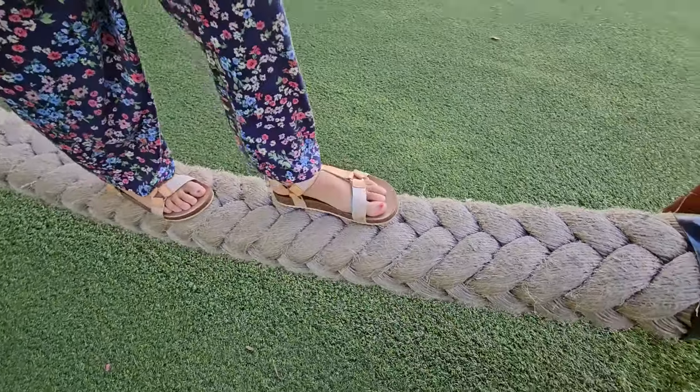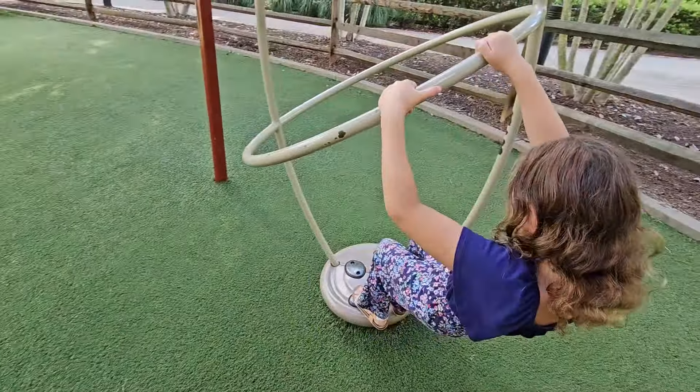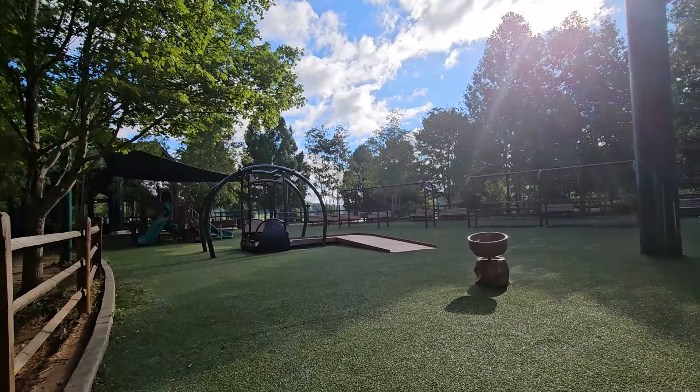The playground is equipped with a jungle gym, swing set, and more. Morgan Falls Overlook Park is one of Sandy Springs' most gorgeous preserved projects.